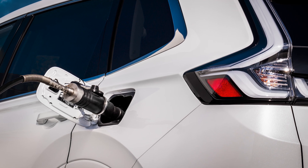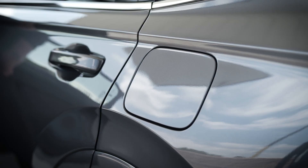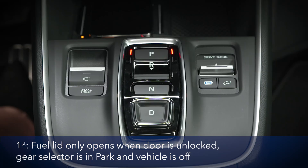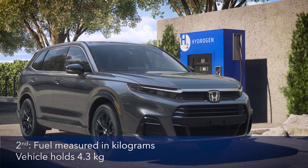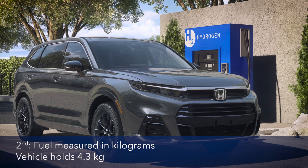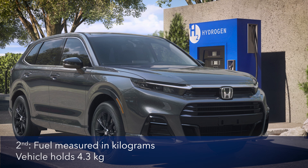Here are a few quick tips before we leave refueling. First, the hydrogen fuel lid can only be open when the vehicle is unlocked, the gear selector is in park, and the vehicle is turned off. Second, you may notice that the pump lists the amount of hydrogen delivered in kilograms. When full, the CR-V fuel cell electric vehicle holds 4.3 kilograms of compressed hydrogen.